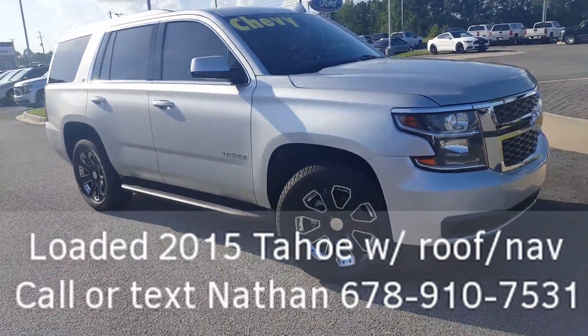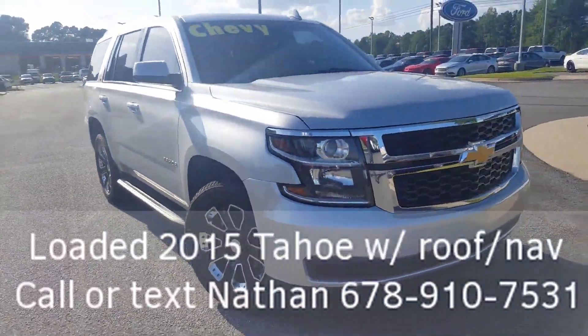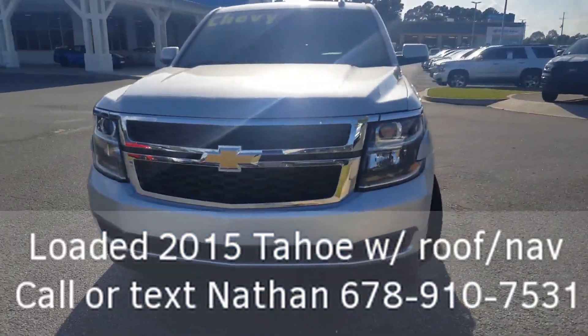Hey, good afternoon. This is Nathan at Loganville Ford. What I have here for you is a very nice, very clean 2015 Chevrolet Tahoe.